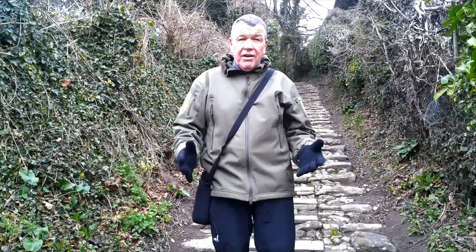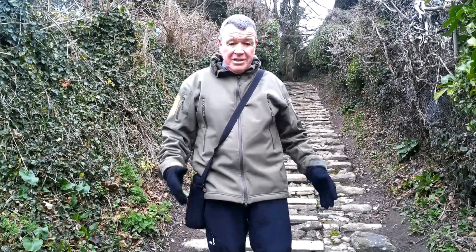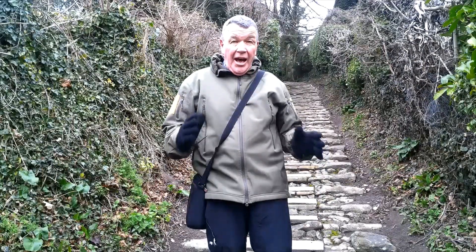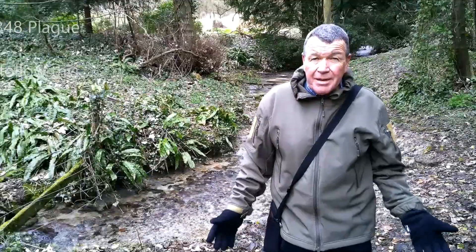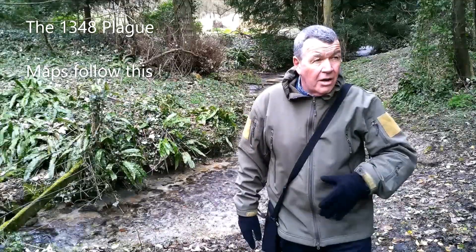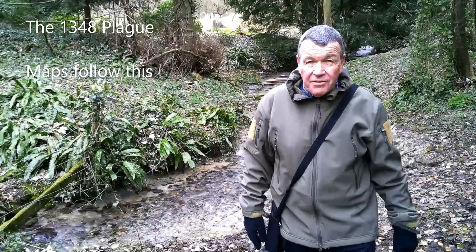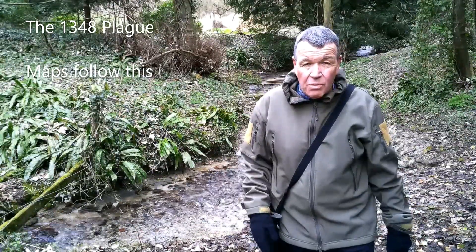A truly incredible piece of engineering to put these steps in from one side of the valley to the other — well worth coming to see as part of the walk. Down by the church springs, which the bridge crosses where the steps are, I'm going to head back up to the hills and finish my walk up there. It's a truly impressive area to walk.